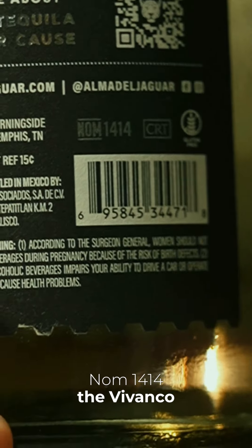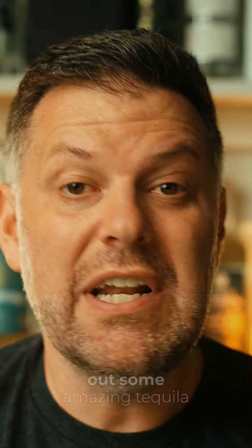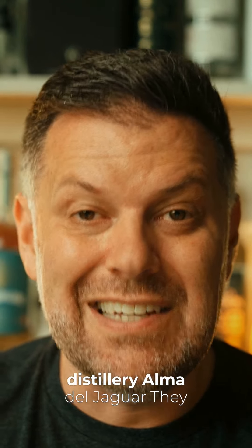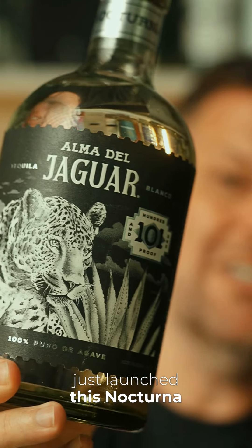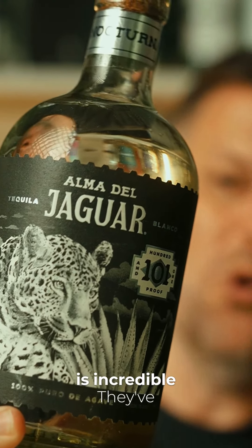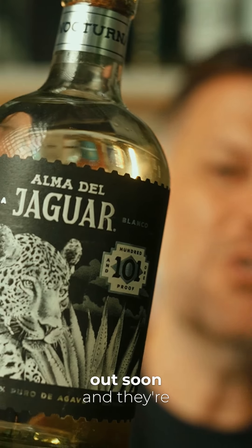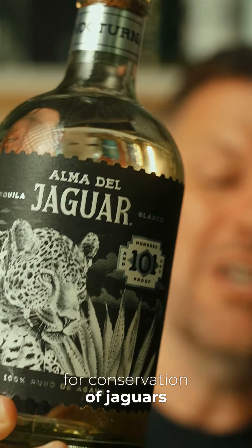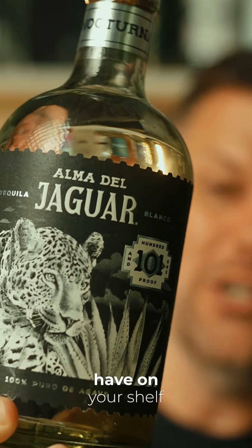For instance, take NOM 1414, the Vivanco Distillery. They've been putting out some amazing tequila, and here are a few of my favorites from that distillery. Almodohaguar just launched this Nocturna High Proof — everything I've had from this brand is incredible. They've got an Añejo coming out soon, and they're doing a lot for conservation of jaguars. This is a must-have on your shelf.